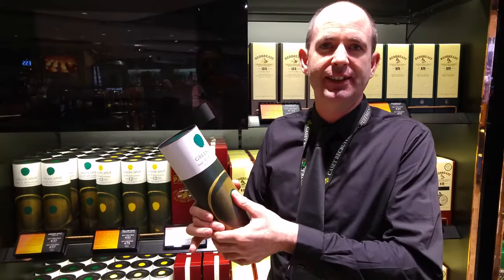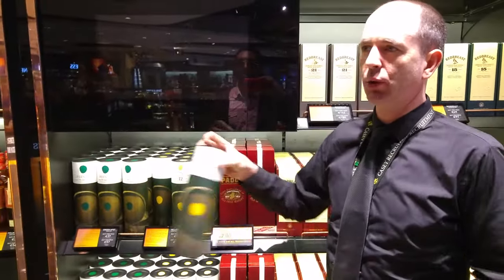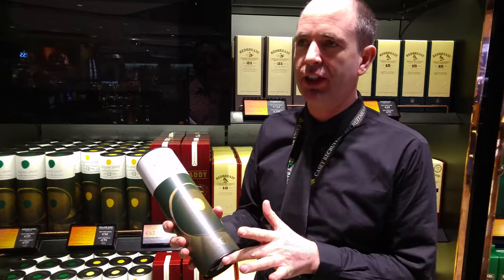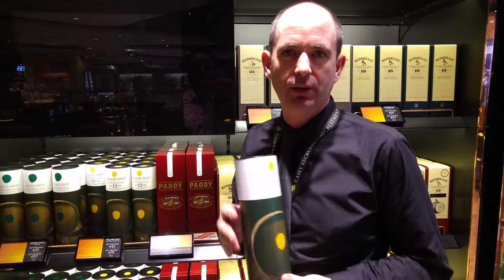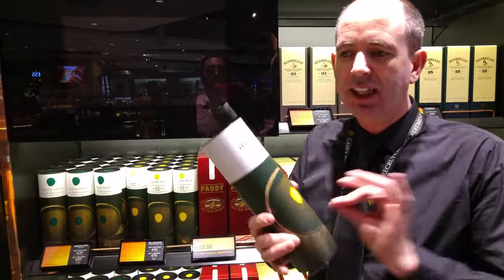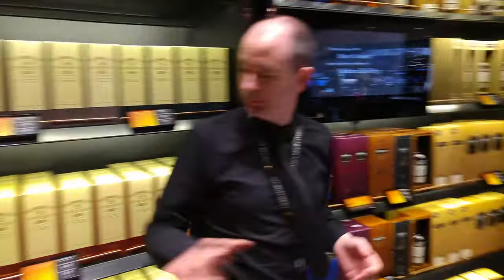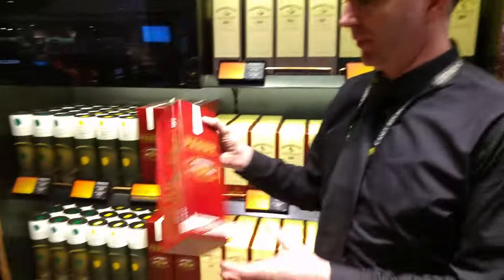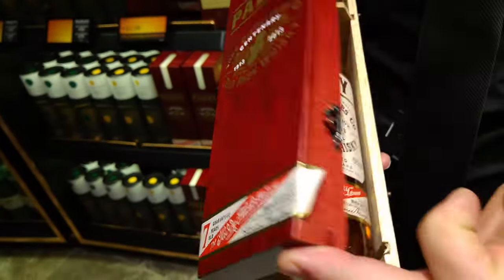Green Spot gets its name from when the master distiller used to taste it — he'd mark the casks with candle wax. Yellow Spot is a five-year-old single pot, triple distilled, matured in three different barrels — ex-American bourbon, sherry, and a Malaga cask — vanilla, honey, orchard fruit, soft and smooth. It's 46% alcohol by volume, so it just needs a tiny drop of water to open up the flavors.